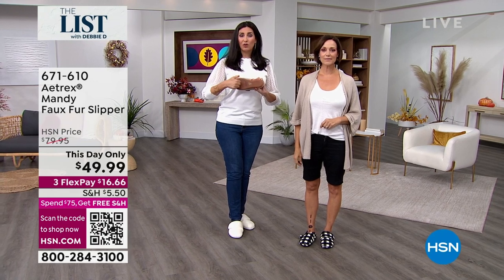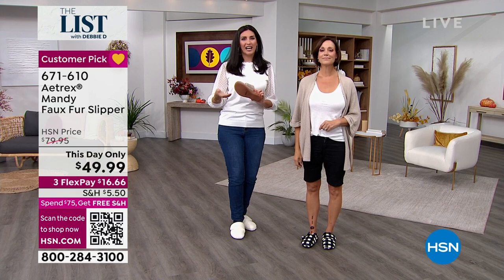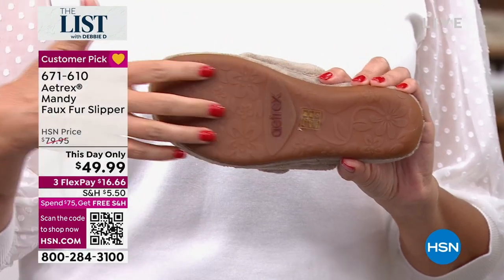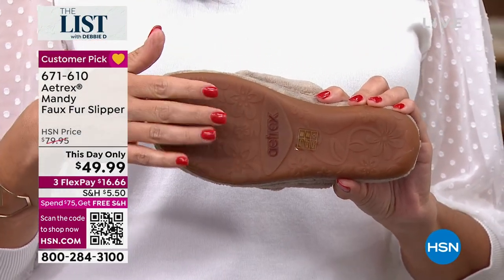Because it has that rubber sole on the outside, you can actually wear this to the mailbox, walk the dog — you can do that. It even has a non-slip grip right there, so even if it's a little wet outside, if it's rained or there's a little snow on the ground, you can feel comfortable wearing these.